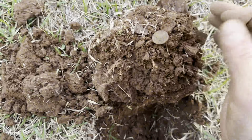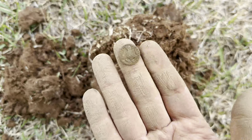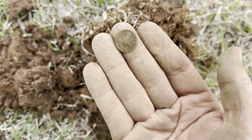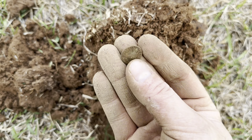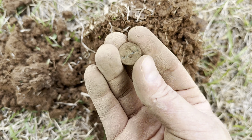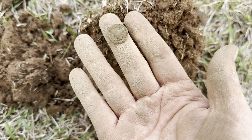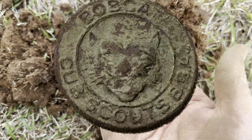All right, we've dug nothing but coins, but now we got a relic. Oh, that is actually really sweet. I don't have my water with me, so we're going to take this home and clean it up and show you a picture of it. This is some kind of pin of some sort — I'm not sure. It's a very amazing find though — it was pretty deep.